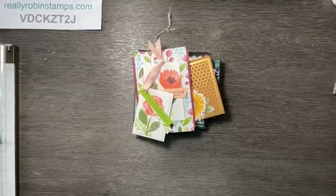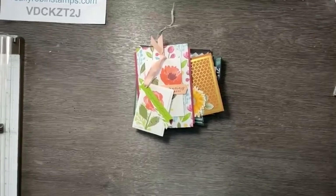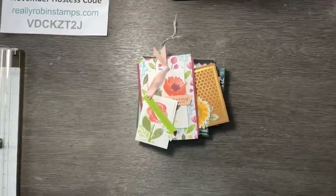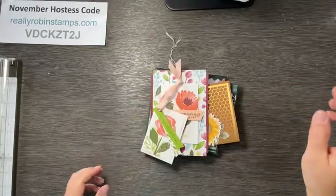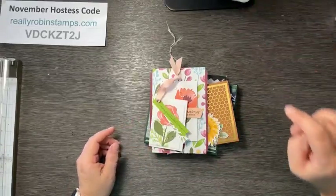If it is Friday for you, happy Friday! But no matter what day it is when you're watching this, I hope you're having a great crafty day. Let's see how that looks — I have some things to share with you.